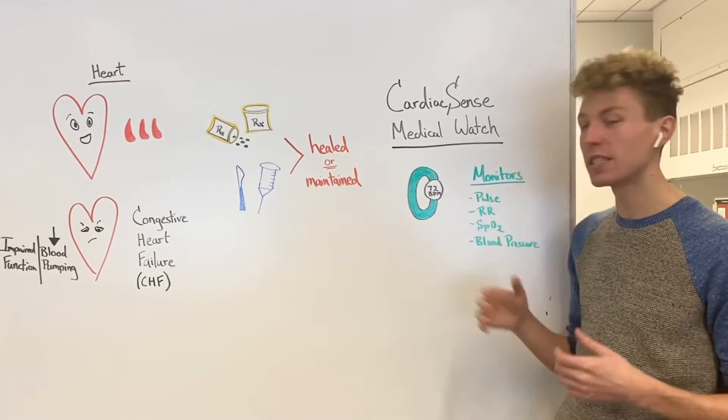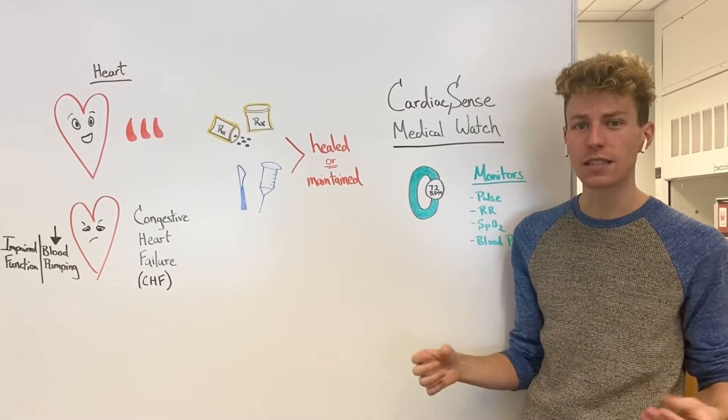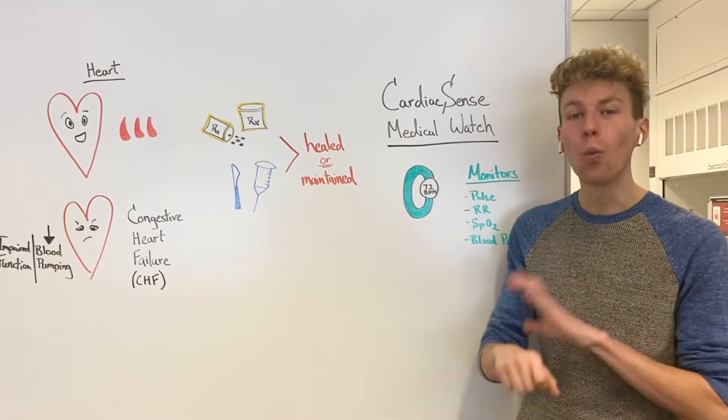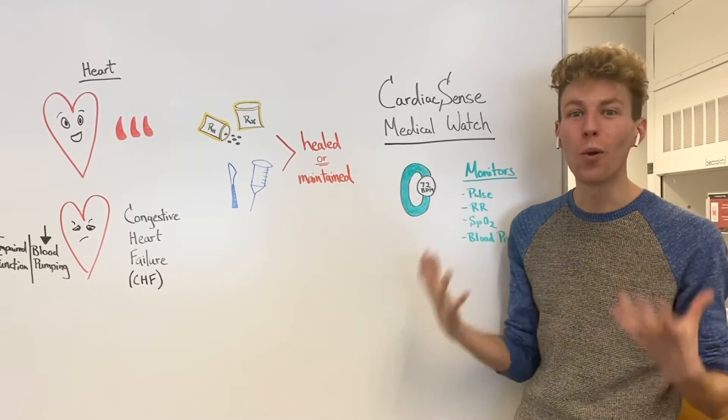In the past, to monitor these different conditions, CHF patients had to use a variety of different devices, thus making it confusing and difficult. But the Cardiac Sense Medical Watch is the first wearable medical device that's able to monitor all of these parameters with one device.